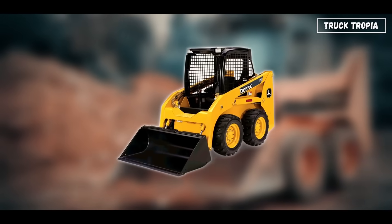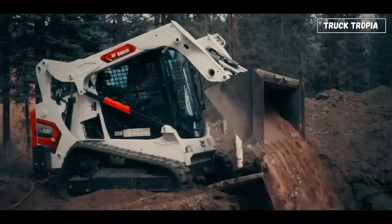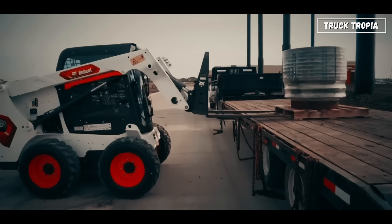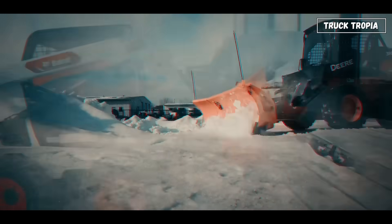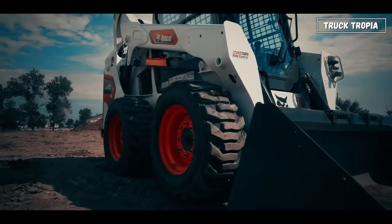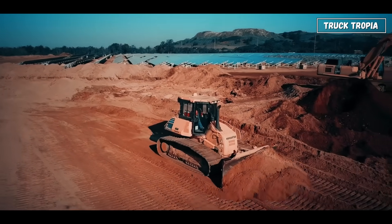Then there's the skid-steer loader. Small, agile, and built for tight spaces. It may look like a toy compared to the big rigs, but it's one of the most flexible machines ever made. With the right attachment, a skid-steer can become a forklift, a snowplow, a trench digger, or even a small crane. On busy job sites, it's the Swiss army knife of machines.